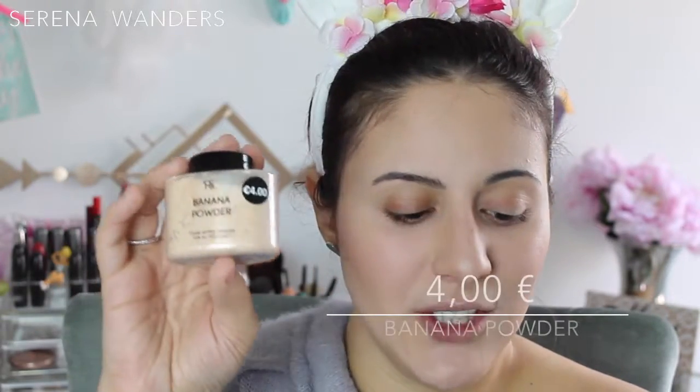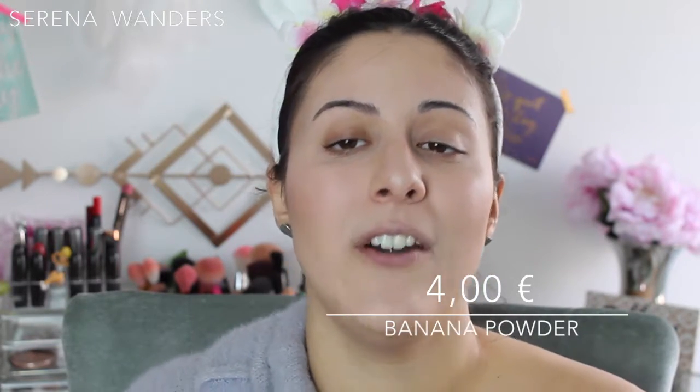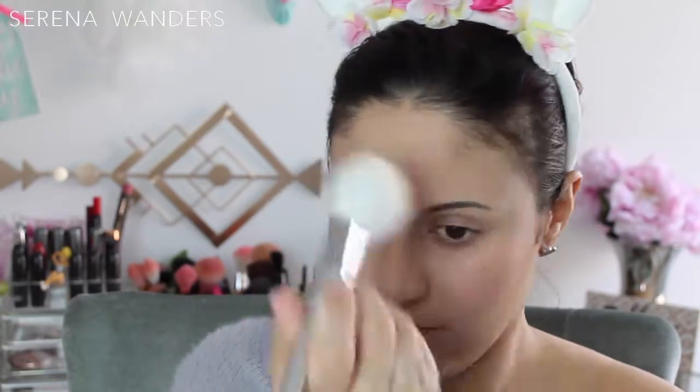Time to set my base in place. I'm going to use this banana powder that was 4 euros — one of the more expensive products in here. I really hope it's going to be a very good banana powder. Unfortunately, I have to say I don't like it that much, because my skin didn't look that dry before, but now I'm starting to see little white spots of dry patches where the powder just sticks. Around my mouth, my skin looks so dry right now. It's such a pity.